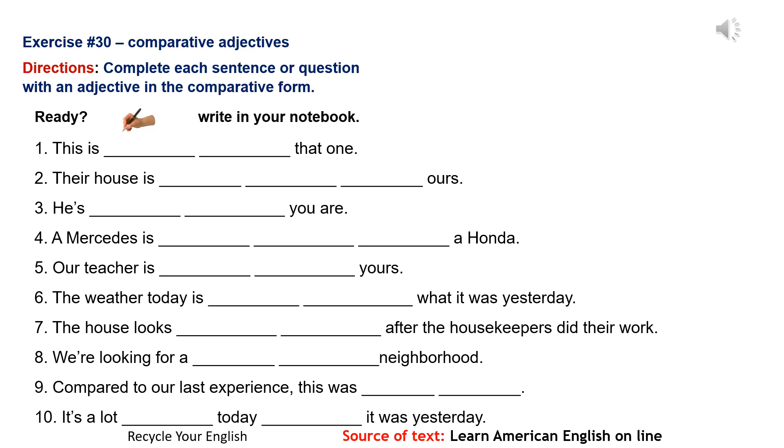Number 7: The house looks much cleaner after the housekeepers did their work. Number 8: We're looking for a more convenient neighborhood.